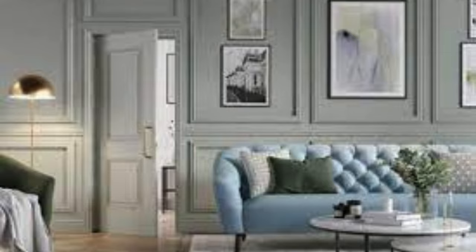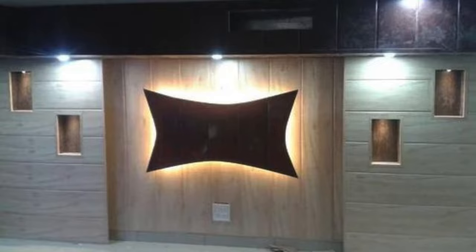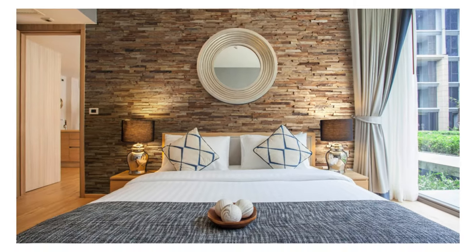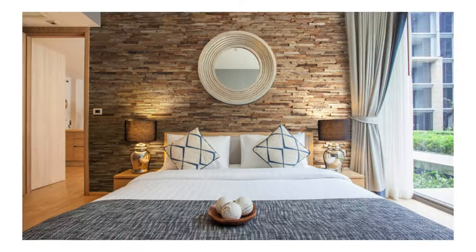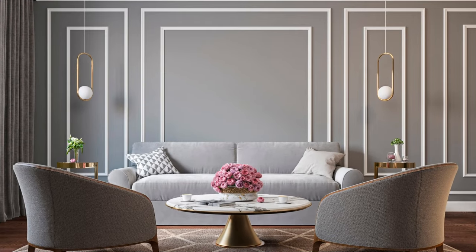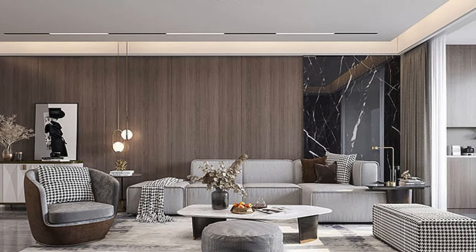Neon Lights Behind Panels: install neon lights behind panels for a vibrant glow. Polka Dot Panels: paint panels with polka dots for a playful vibe. Tropical Paradise: choose panels with a tropical theme for a vacation feel. Faux Window Panels: create the illusion of windows with panel placement. Holographic Panels: opt for holographic panels for a futuristic touch. Lace-Printed Panels: achieve a delicate look with lace-printed panels.